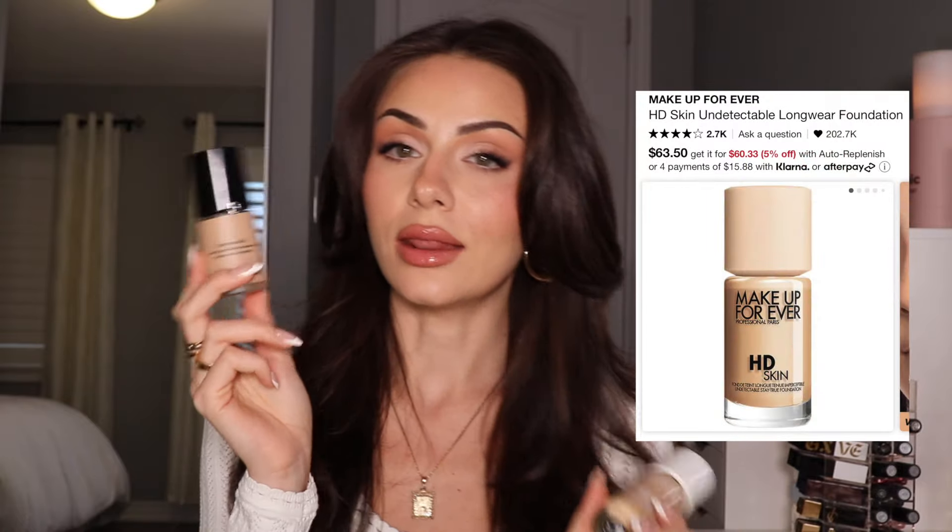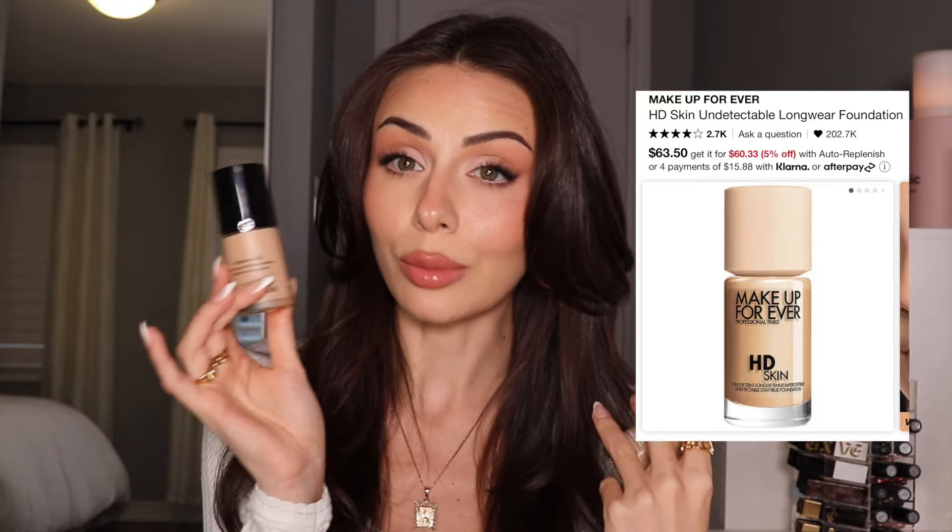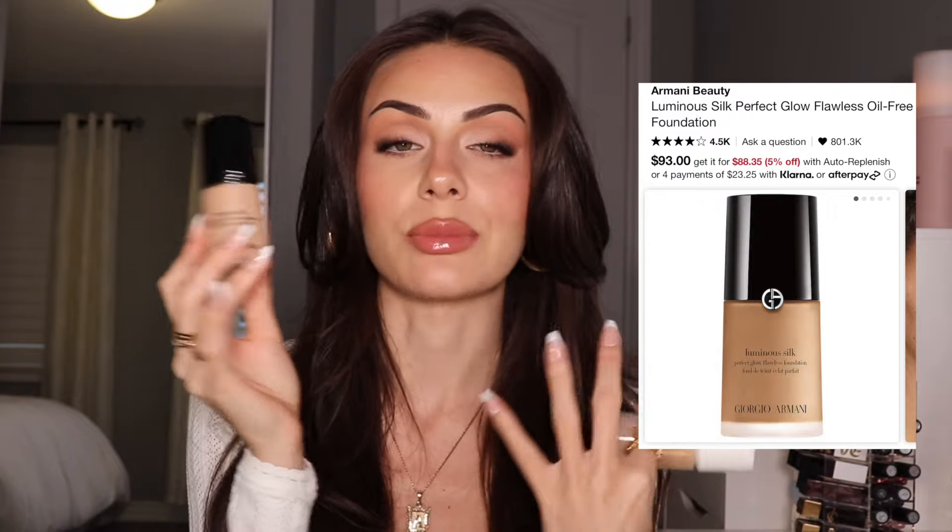I have so many foundations that I absolutely adore, but if I had to pick two, it would be these two. We have the Makeup Forever HD Skin and then the Giorgio Armani Luminous Silk. These are both a medium coverage natural finish. They are both so beautiful on the skin — they also feel lightweight, and you can build up the coverage. They just both never fail me. I absolutely love these.